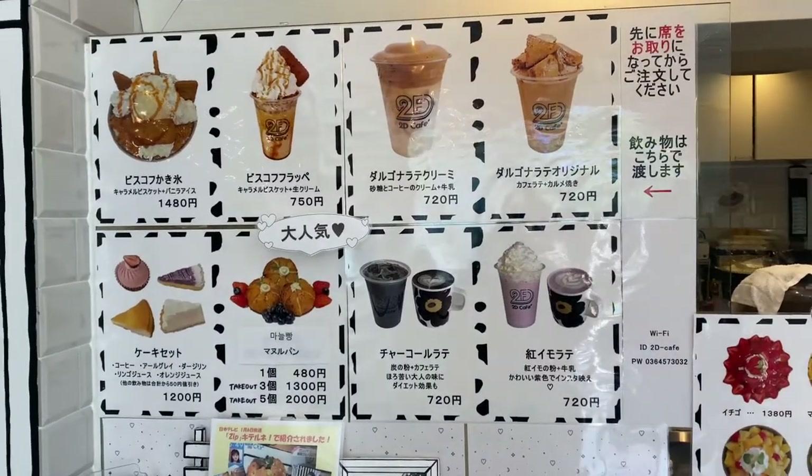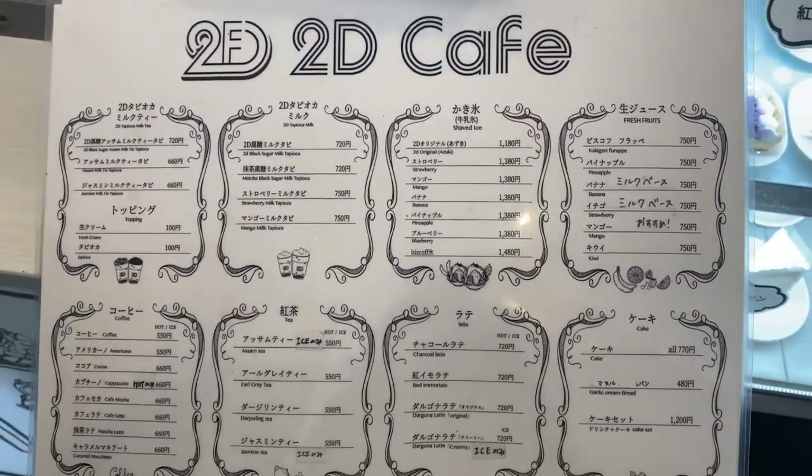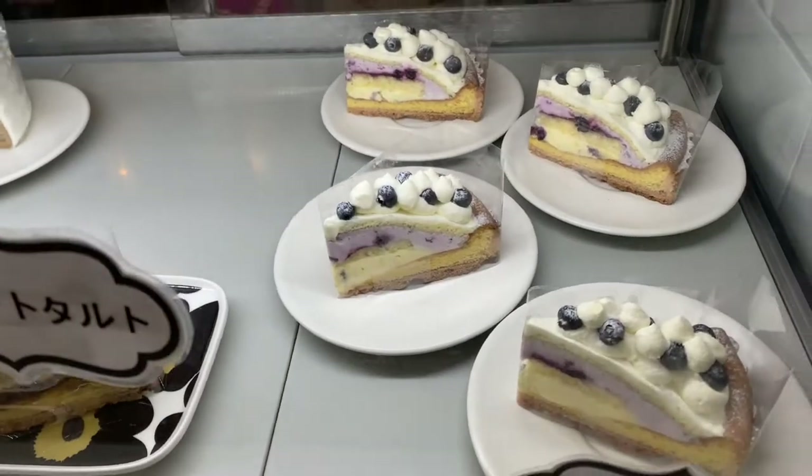So other than the cool design, there are also very tasty looking items on the menu. In particular, this cafe boasts a variety of shaved ice flavors, tapioca drinks, lattes, and pies.